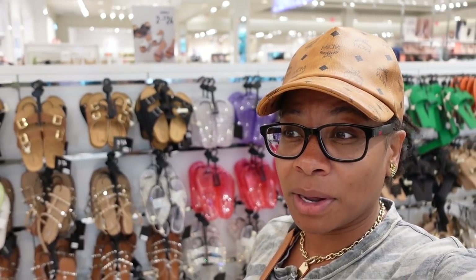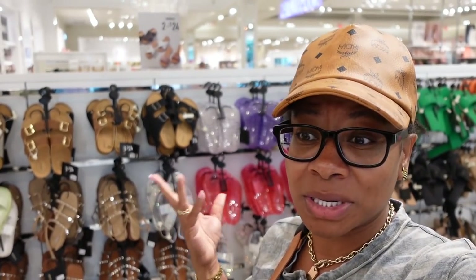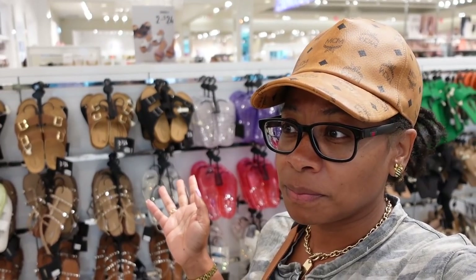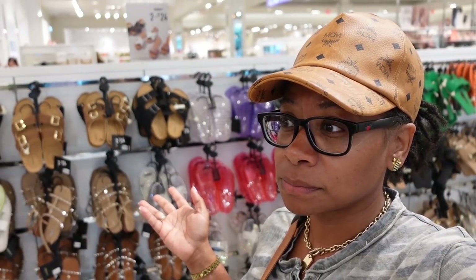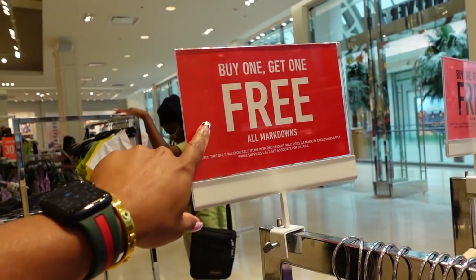So we've been in Aldo and went to Forever 21 now. Aldo prices were like $100 for that silver purse. She's looking for a silver purse. Oh, I don't know what I'm looking for — something that goes with my dress. We got buy one get one free here.